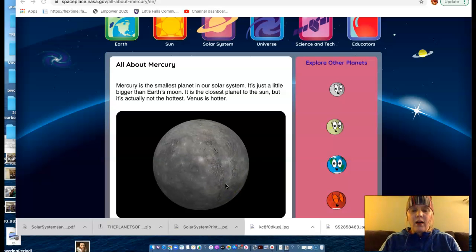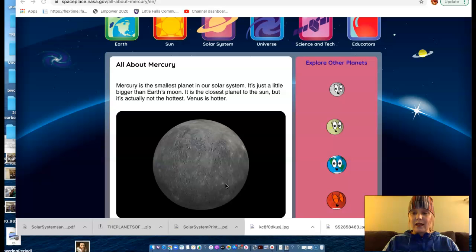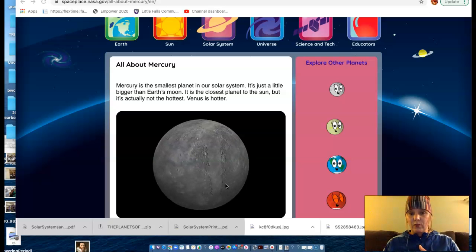Another interesting thing about Mercury is that because there is no atmosphere, the sky is black. So you're standing on Mercury, and you look at the Sun — the Sun is still yellow in the sky, but it's against a black sky. Kind of like how it would be if you were on the Moon. There's no atmosphere on the Moon either, and so it's really, really hot on the lit side of the Moon, and really, really cold on the dark side.